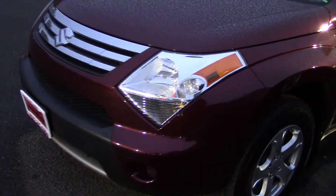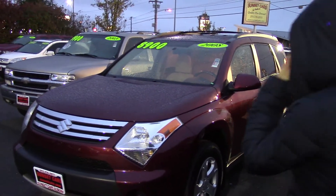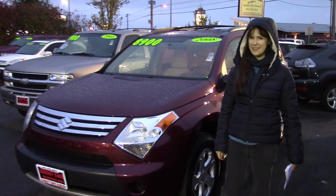It also has privacy glass, a power glass sunroof, a roof rack, and a handy rear liftgate. It's got a distinctive style too — the shape of the headlights, just everything about it is really unique.